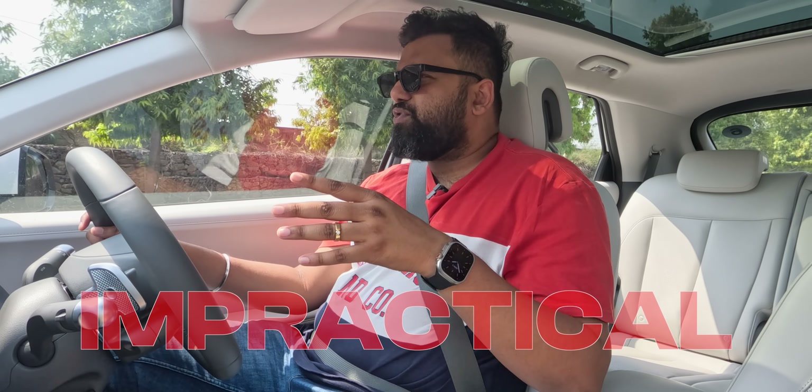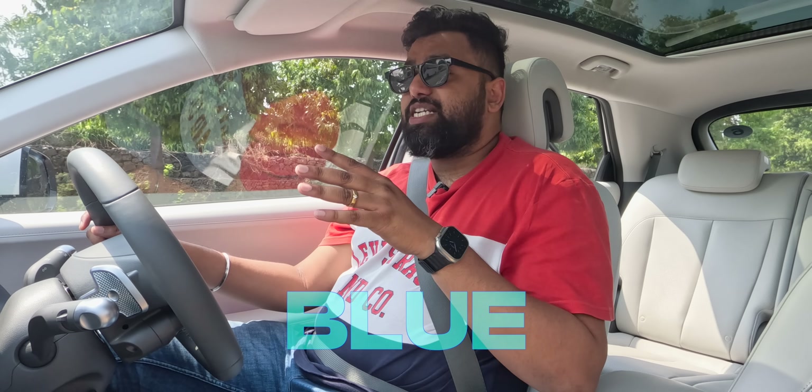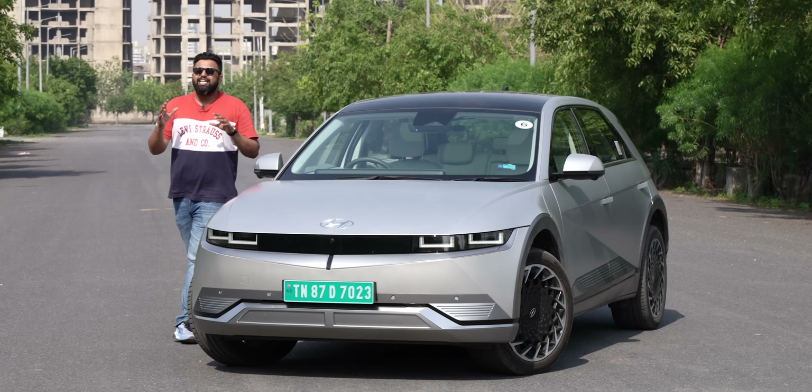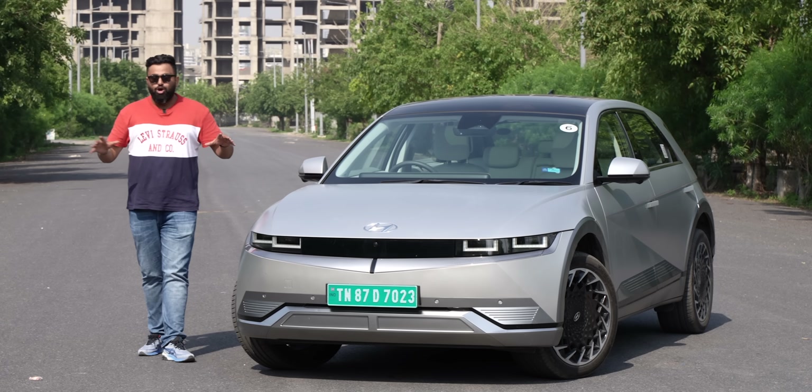Look, EVs are impractical. They don't have a lot of range. They all look boring. On top of that, they are not value for money — they're just so overpriced. Well, that's exactly where this EV proves everyone wrong.